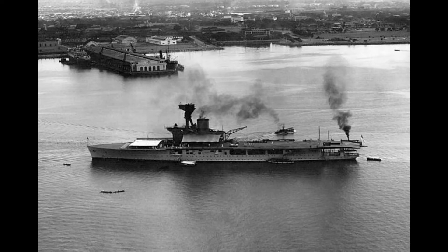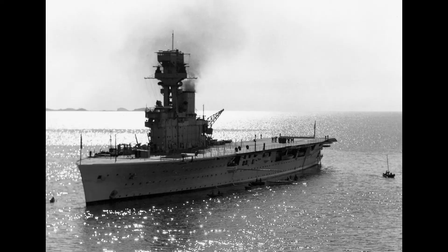Six water-tube boilers generated 40,000 shaft horsepower. Two geared steam turbines connected to two shafts gave her a speed of 25 knots. On trials, she produced 41,000 shaft horsepower and achieved a speed of just over 26 knots.